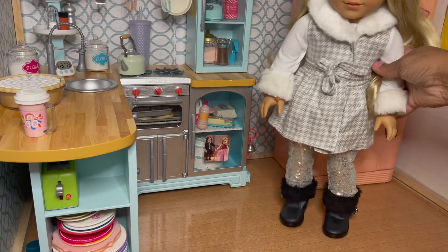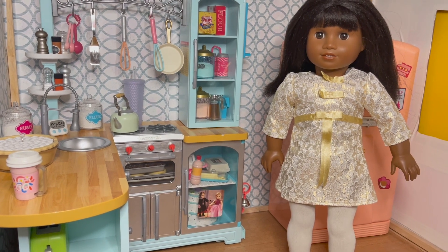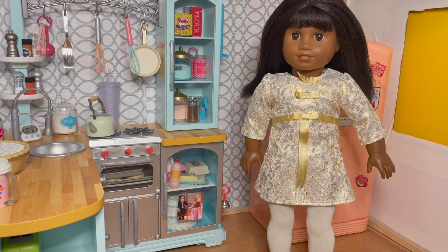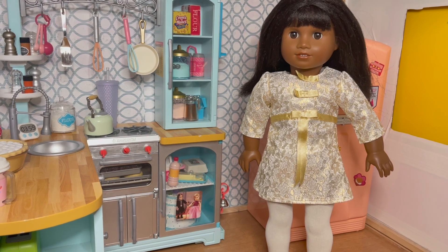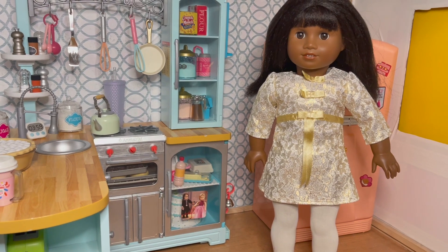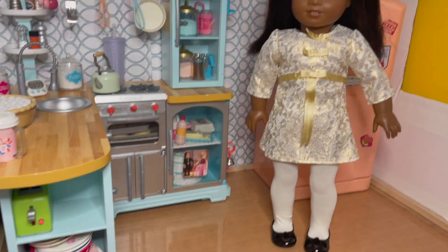Next up I have Melody. She's been in storage too, but I brought her out because we do have her Christmas dress. I got it on sale last year after Christmas. It is a beautiful one-piece sort of straight dress that comes down mid-thigh. It is gold, metallic, white — very pretty — with white tights and her signature black shoes.